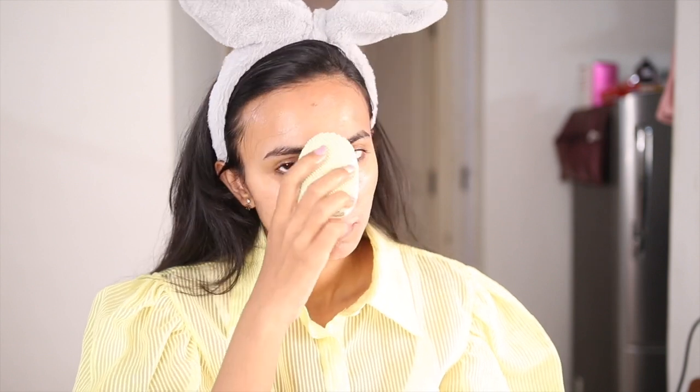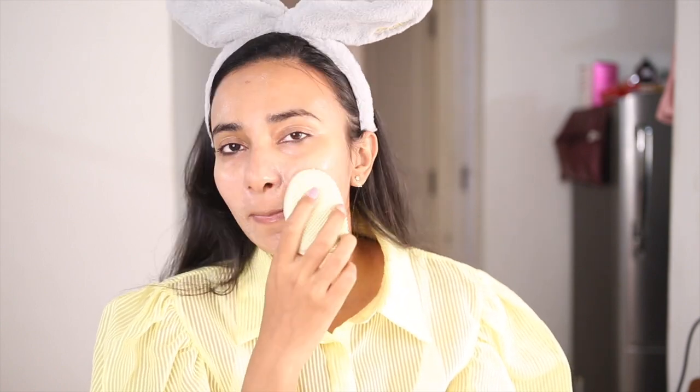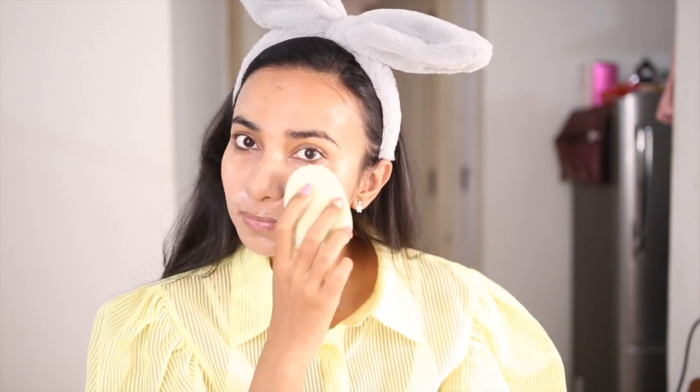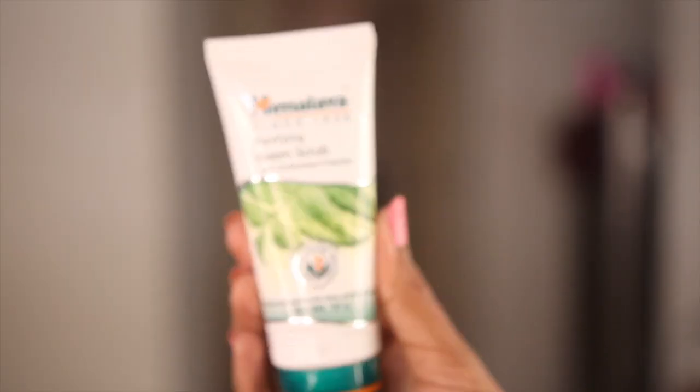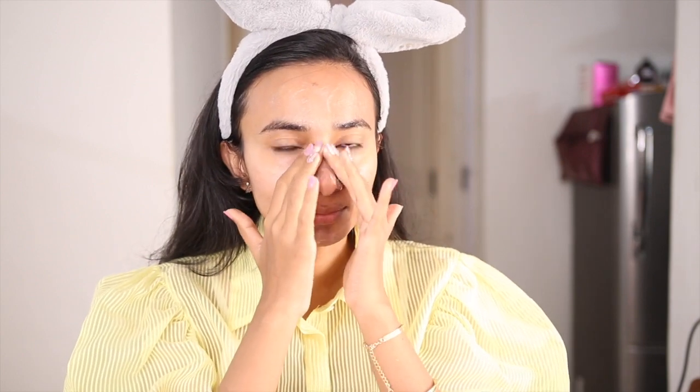If you are on a budget or a college-going student, you can definitely use it in your skincare routine. The next step is the Himalaya Purifying Neem Scrub. Himalaya is such a good brand — I use it repeatedly in my skincare. In this scrub, there are small particles that help to remove dead skin.